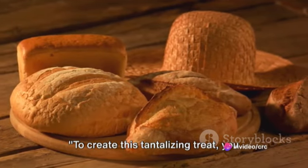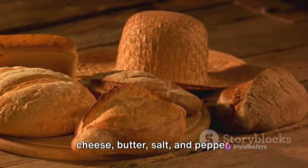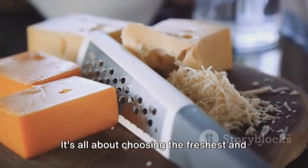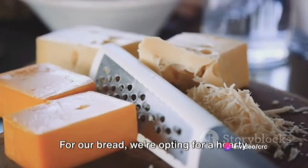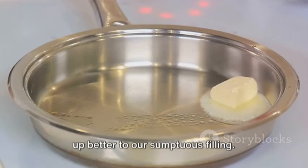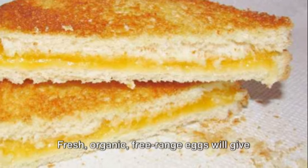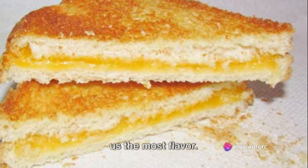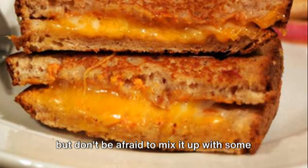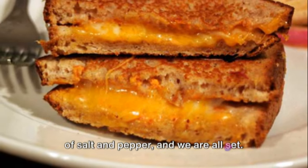To create this tantalizing treat, you need simple yet high-quality ingredients. Our list today includes bread, eggs, cheese, butter, salt, and pepper. For our bread, we're opting for a hearty sourdough, but feel free to choose your favorite — just remember, a denser bread will hold up better to our sumptuous filling. Fresh, organic, free-range eggs will give us the most flavor. Then comes the star of the show, the cheese. A good sharp cheddar will do the trick, but don't be afraid to mix it up with some gruyere or Swiss for a more gourmet touch. A generous pat of butter and a sprinkle of salt and pepper, and we are all set.